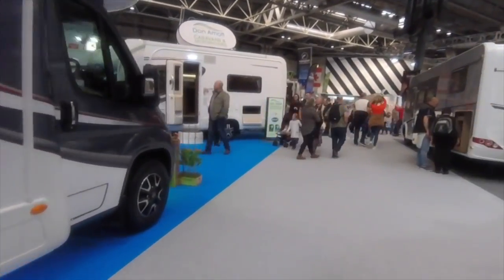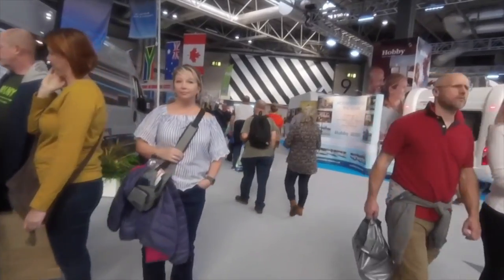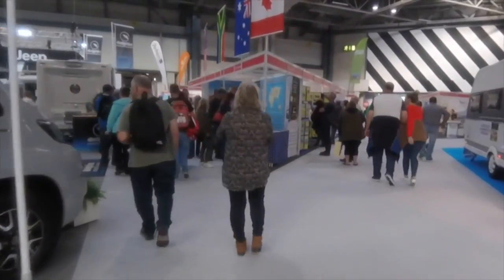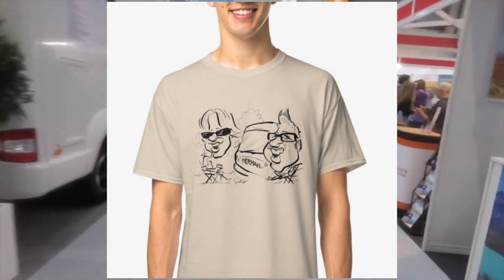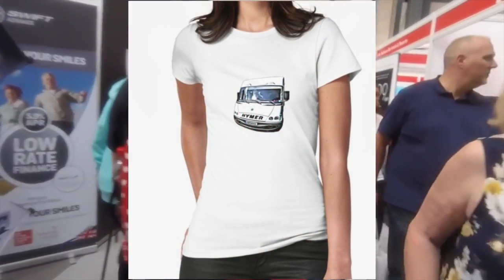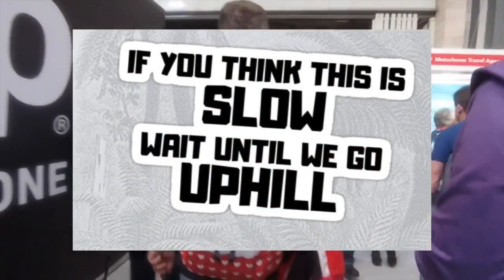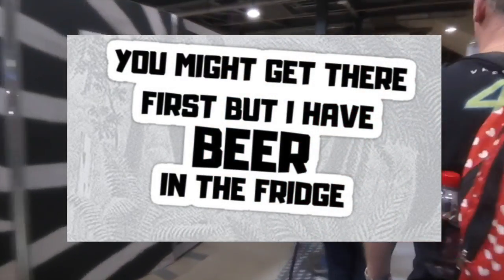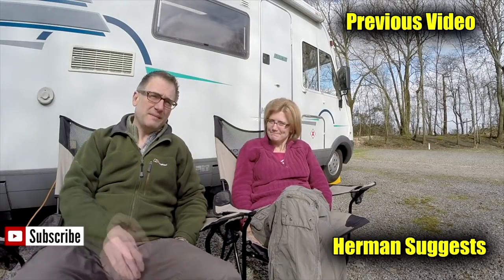That concludes this video. I hope you enjoyed it and found it useful. Did you go to the show? Did you see these motorhomes? Let us know what you think in the comments section below. We now have an online store where you can buy t-shirts, stickers, mugs — all that kind of thing. T-shirts come in different sizes and colors for male, female and children, and all the designs are actually designed by myself. Head over there and see what you think. Thanks for watching — give us a thumbs up if you enjoyed, leave a comment, and don't forget to subscribe for more video updates, or maybe even watch one of our previous videos. Bye bye!